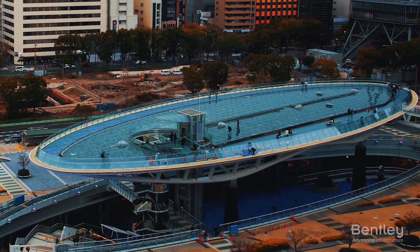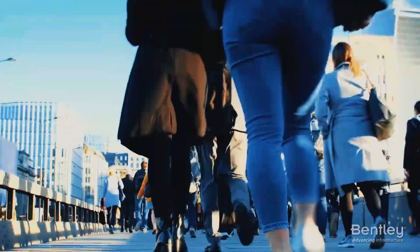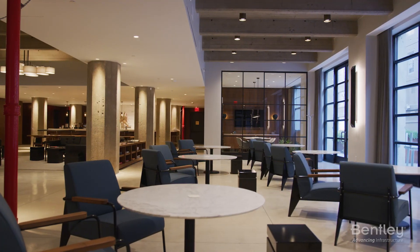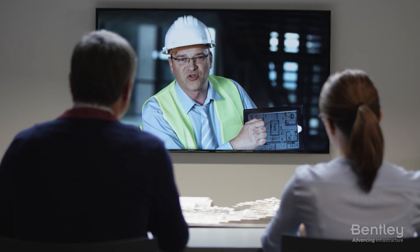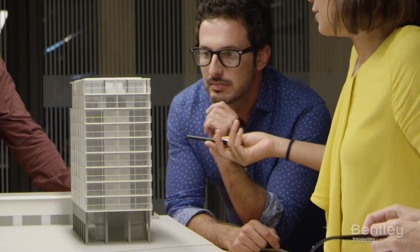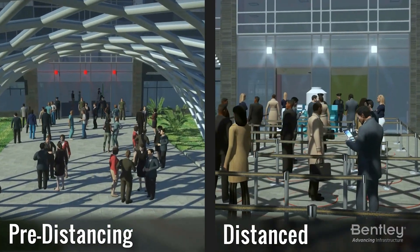The world has changed. Overnight, new requirements and standards have affected how we work and interact. New guidelines for distancing, occupancy and evacuation have created an urgent need for updated operations. Owners of buildings and facilities must quickly adapt to guarantee safety, customer service and business financial viability.